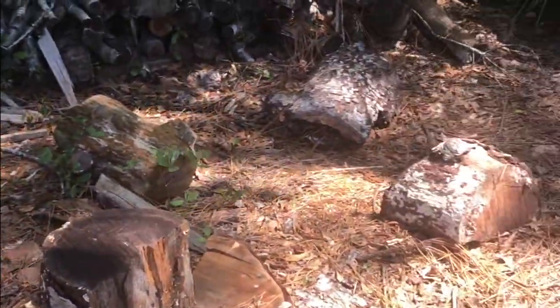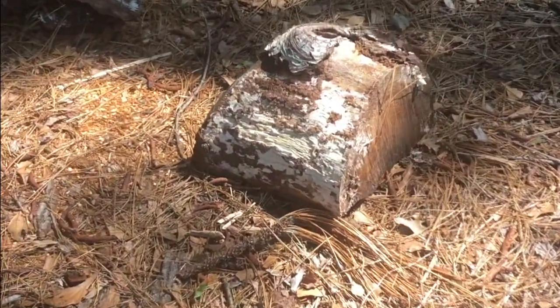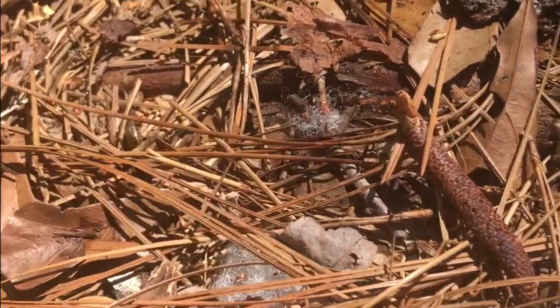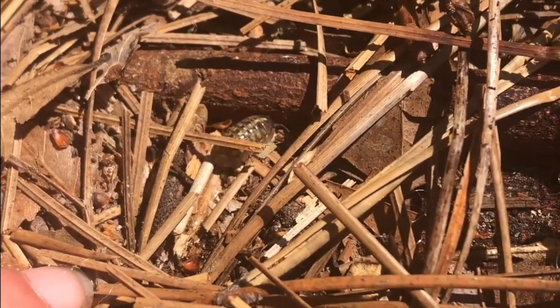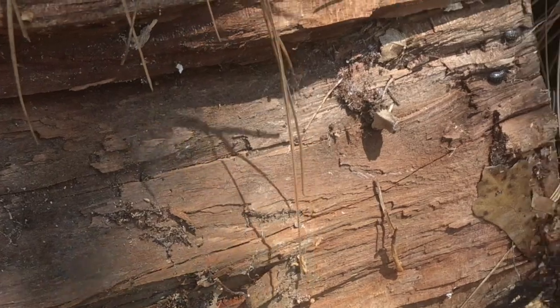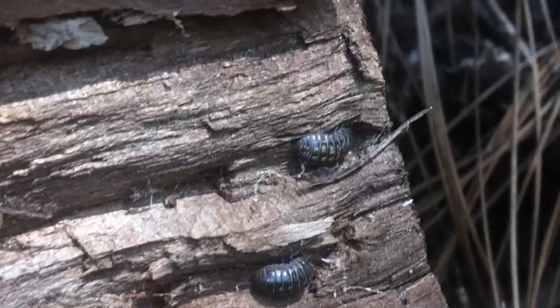What do you think about this habitat? This looks promising — let's take a look. There is one of our little friends! Oh, now there's two. I've flipped another log in my yard and it seems like we have some hiding right here.